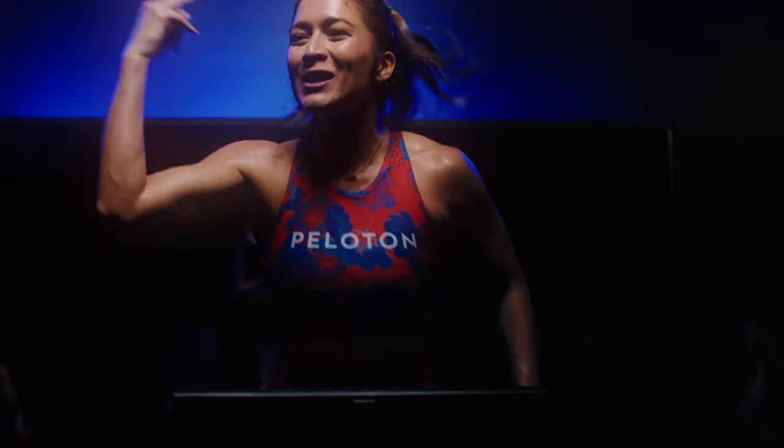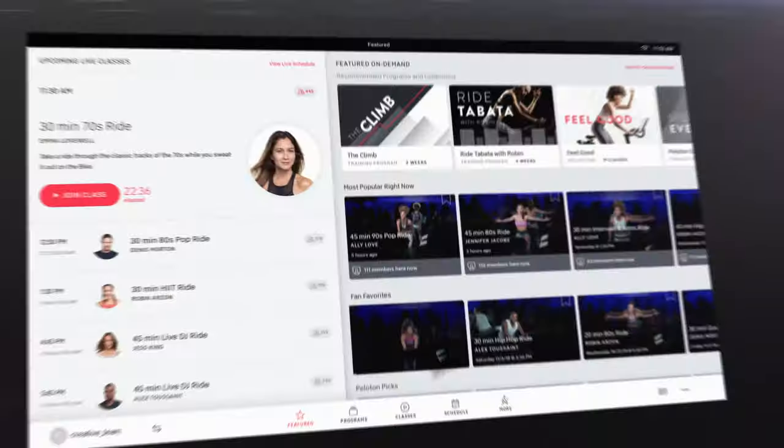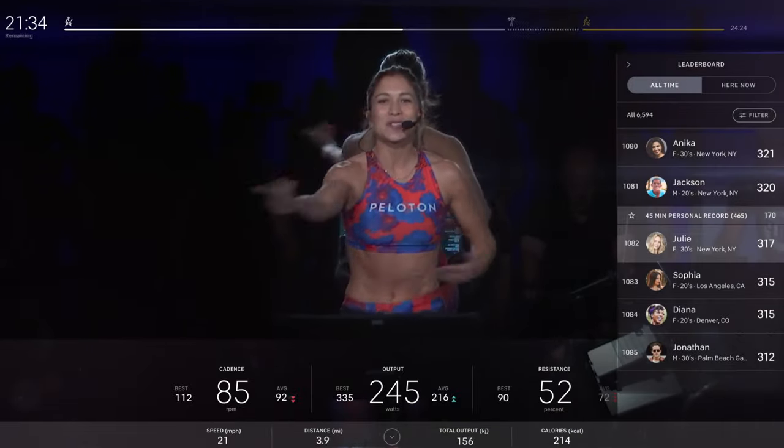One of the challenges with boutique fitness is that it can be inconvenient, but there's some magic that happens in that experience. So we're driving our UI and UX to simulate that studio workout experience.